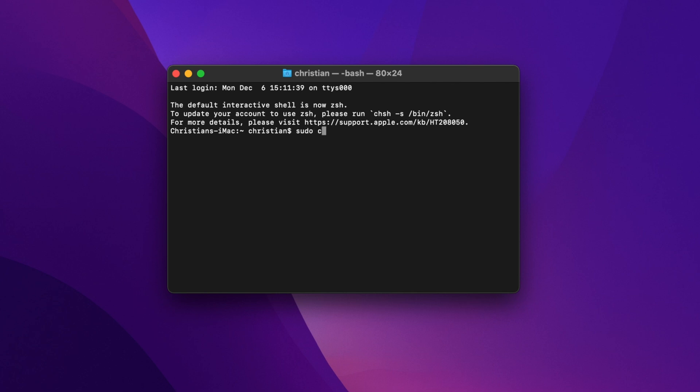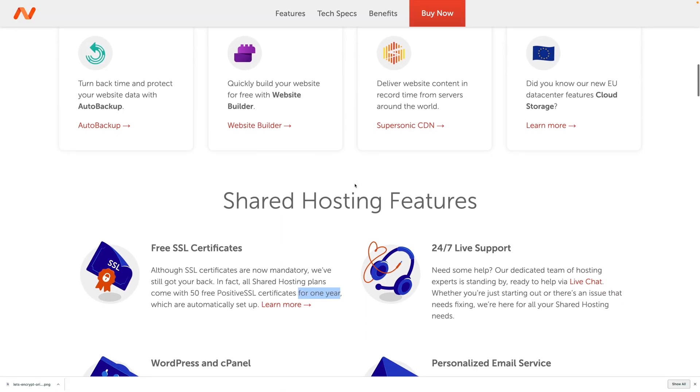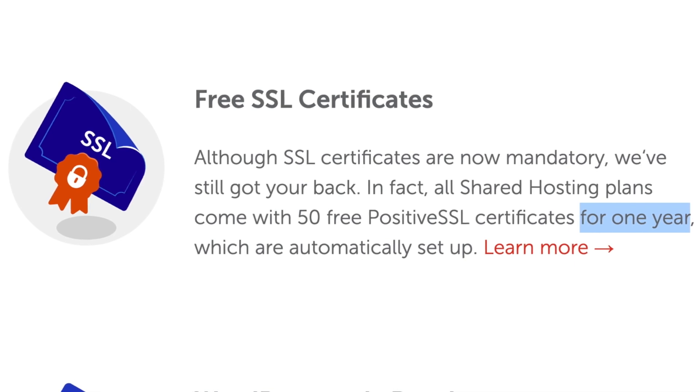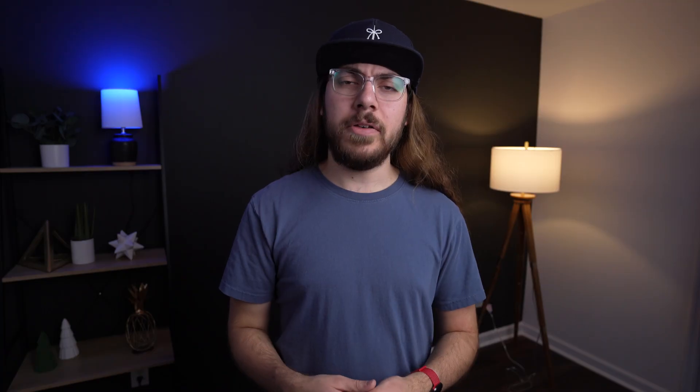I would not recommend using Let's Encrypt directly to get an SSL certificate if your web host does not offer integration. It's not easy — you sometimes have to get into command lines and reissue the certificate by hand every 90 days. It's not a very intuitive solution. Also watch out for web hosts that are giving you a free trial certificate. Hosts like Namecheap give you a free SSL certificate for the first year of hosting, then you have to pay to renew that certificate every year after. I've also seen GoDaddy do this.